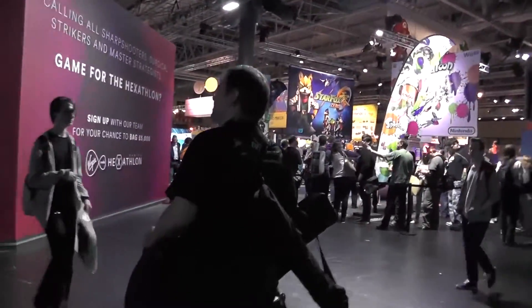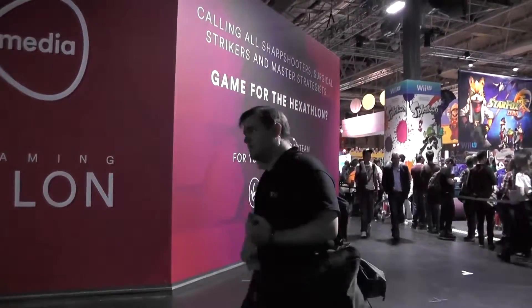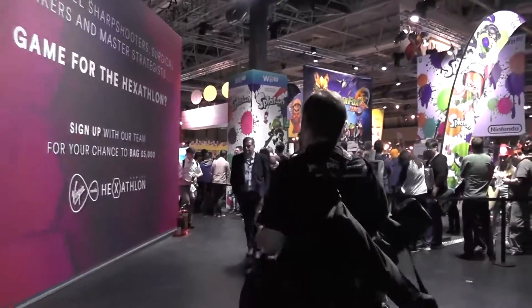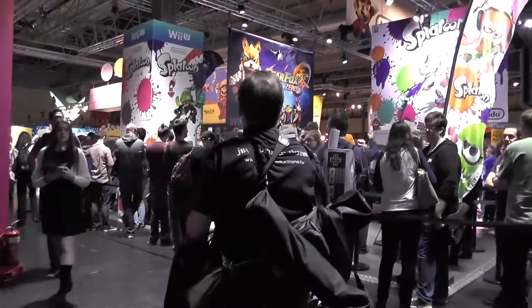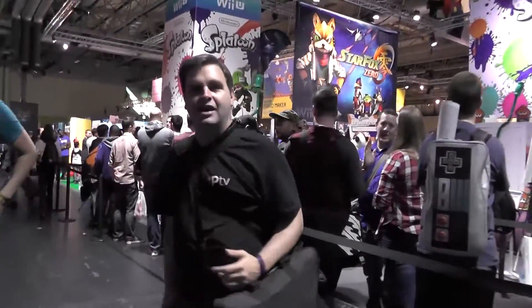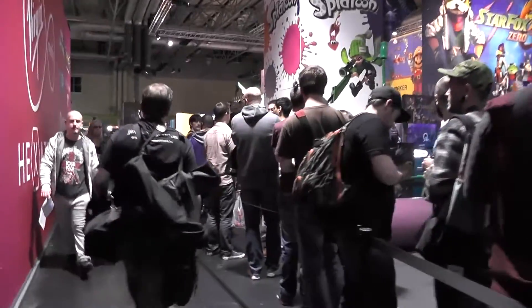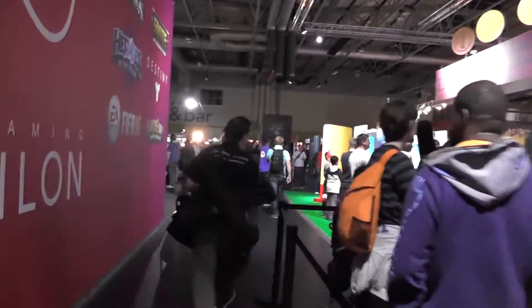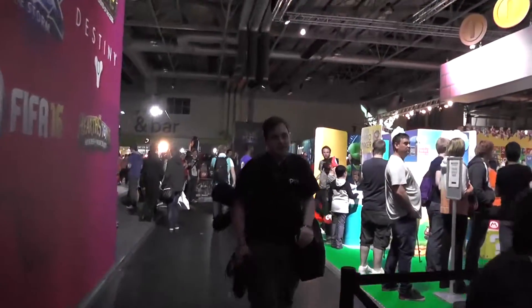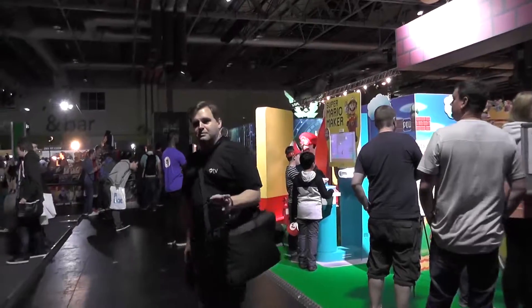We can't play too much of that as it's copyrighted music. Up here we've got the Virgin Media Hexathlon stage — this is where you can win a lot of money if you're very good at games. Over here we've got the Nintendo stand with Splatoon and Star Fox Zero, an amazing game. Also if you want to play Mario Tennis or Super Mario Maker, you can queue up here and have a go.